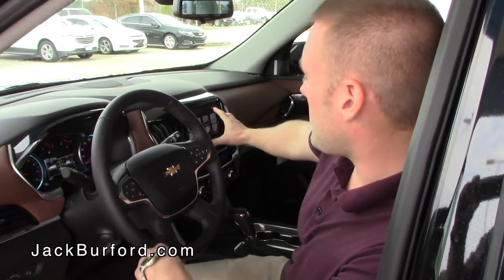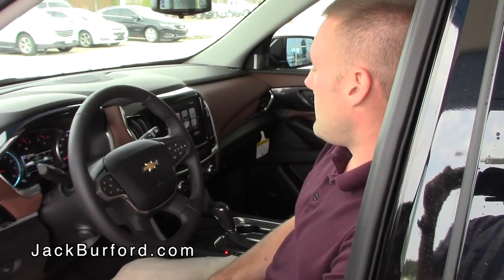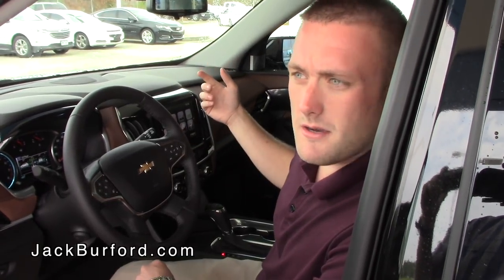It does have the big touch screen right here with built-in navigation, Apple CarPlay, and Android Auto. It also has Bluetooth, satellite radio, and a lot of different features.